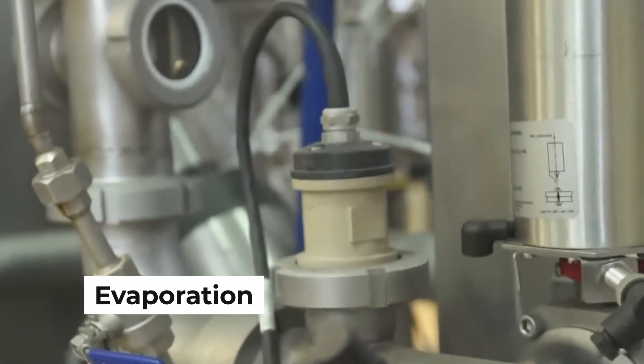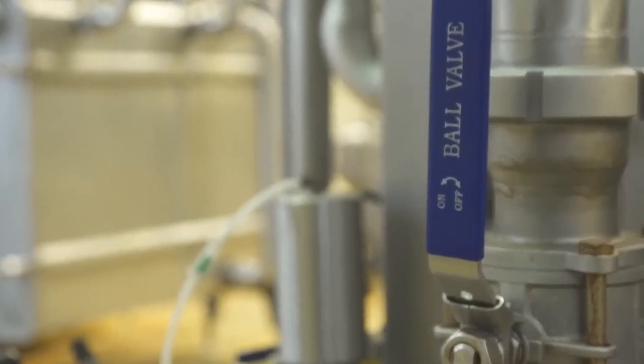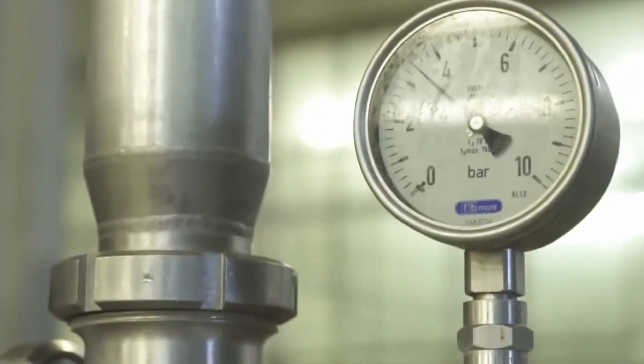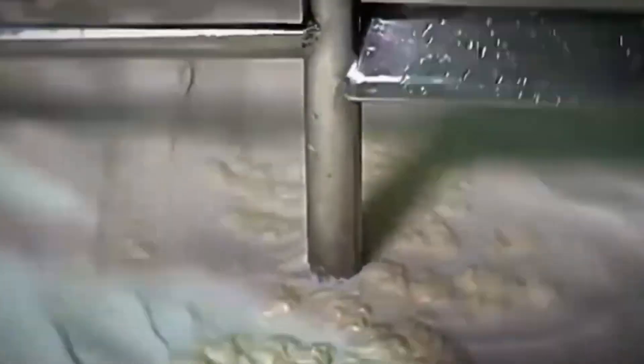Here's where the magic truly begins: evaporation. The pasteurized milk is pumped into a large evaporator — think of it as a giant high-tech boiling pot. Most of the water content in the milk is removed, but this isn't done by boiling at a high temperature. Instead, it's a gentle process that concentrates the milk while preserving its delicate flavor. Inside the evaporator, the milk is spread into thin layers over heated surfaces. As the water evaporates, it leaves behind a thicker, creamier milk concentrate — the heart and soul of our condensed milk.